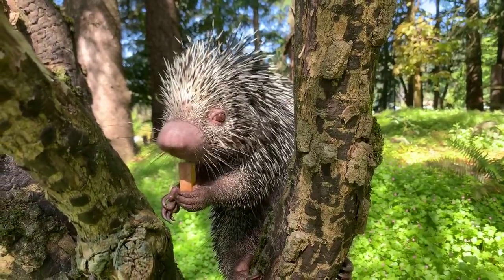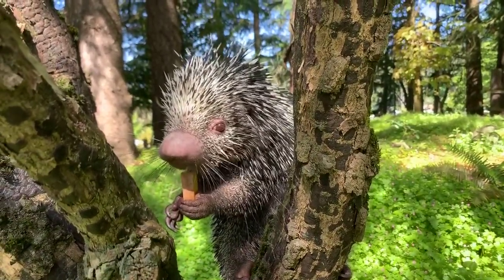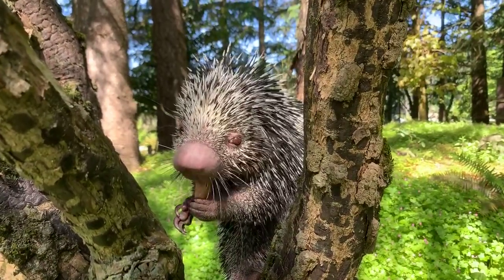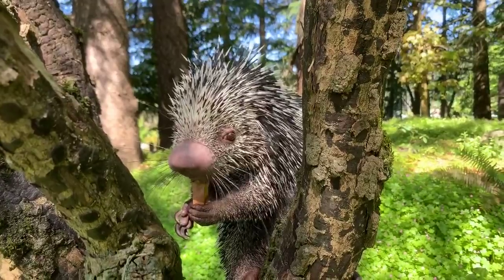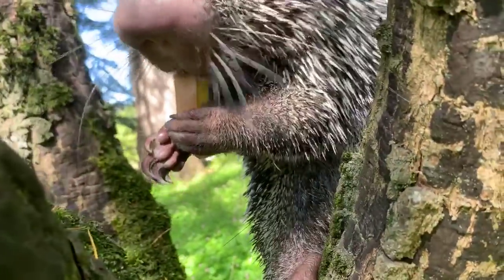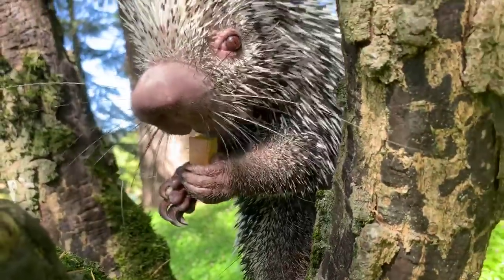Lily is asking how he got his name. He got his name Bebeto from the Brazilian soccer player. He has retired, but if you know anything about Brazilian soccer, you know about Bebeto — that's how he got his name.